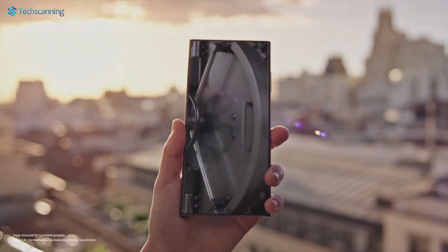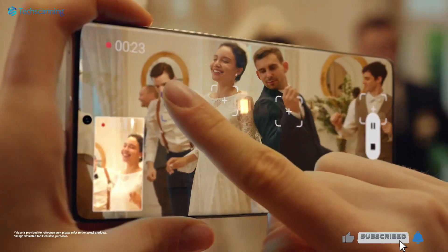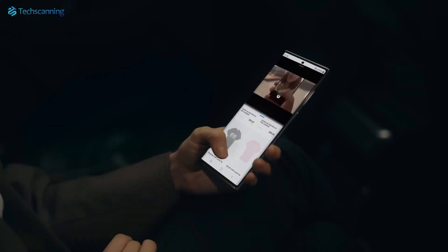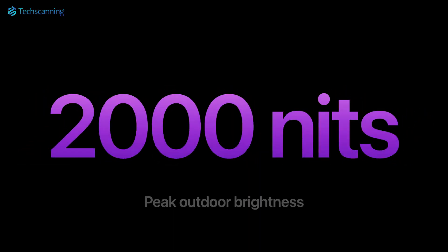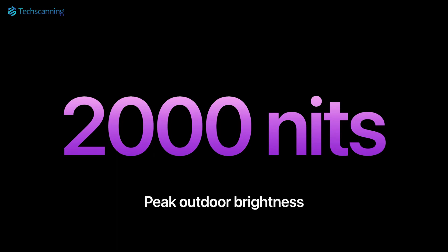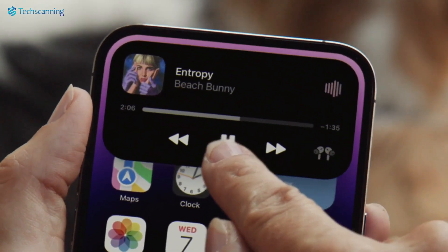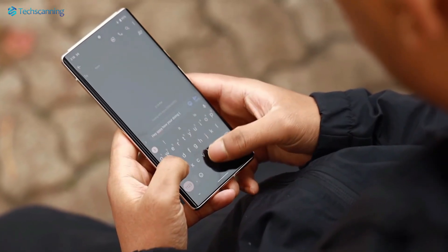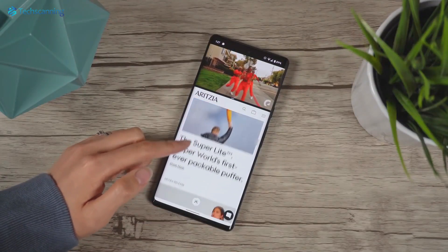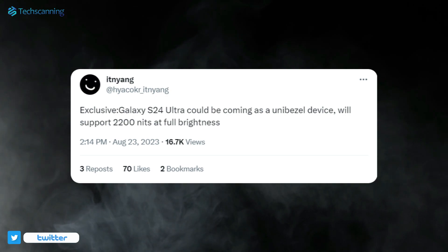Talking about the first one — despite being the top display supplier in the world, Samsung smartphones, the Galaxy S23 series, peaked at 750 nits brightness, while they supplied 2000 nits brightness display panels to its top competitor Apple for iPhone 14 Pro models. However, the good news is this will finally change with the Galaxy S24 Ultra, which will use Samsung M13 display panels, and as per a tipster it may come with a whopping 2200 nits brightness.